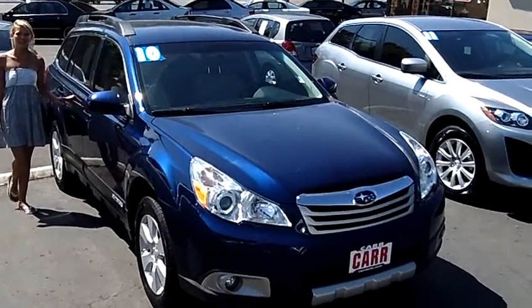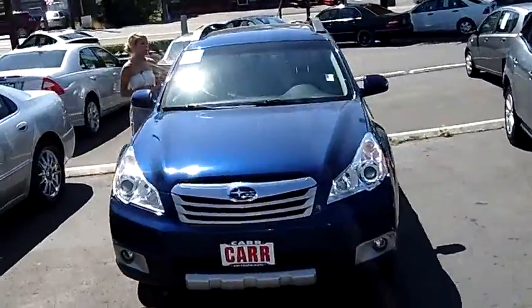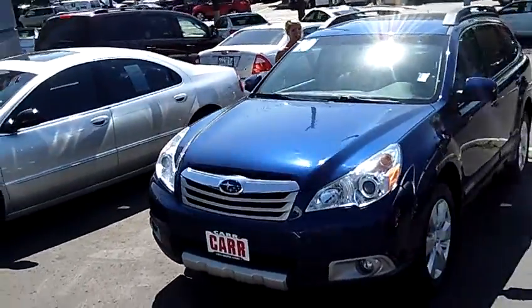Hi, this is Lacey. I'm here at Car Used Cars in Beaverton. Thanks for clicking on that link. This is your virtual tour of the 2010 Subaru Outback 2.5i Limited Wagon.